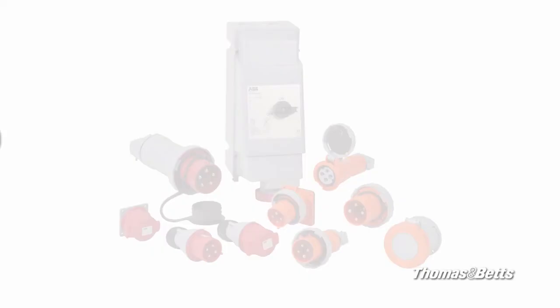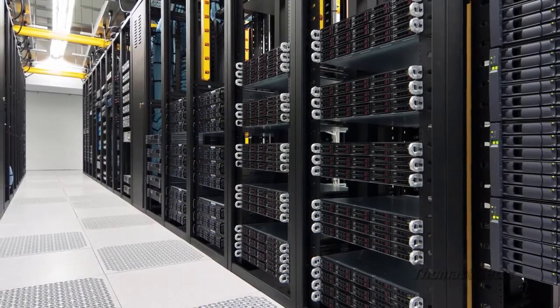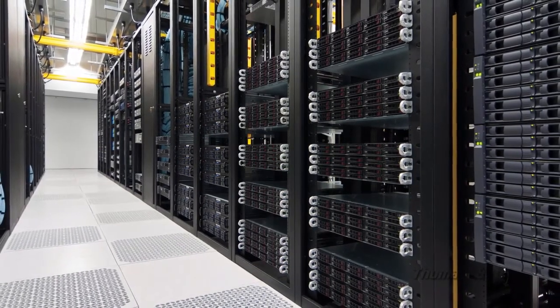Need global compliance? Plug into ABB IEC 6309 — ideal for light industrial environments using international standards, including data center, food and beverage, marine, and many other applications where interchangeability is required.